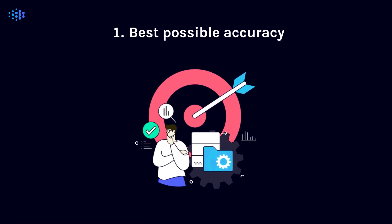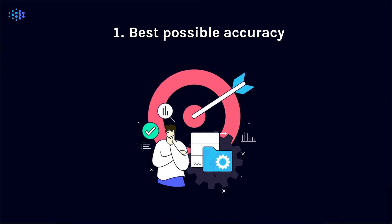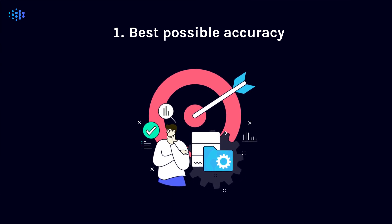First, look for the best possible accuracy. This means finding technology that combines machines and human intelligence to deliver precise data and continuous improvement over time.